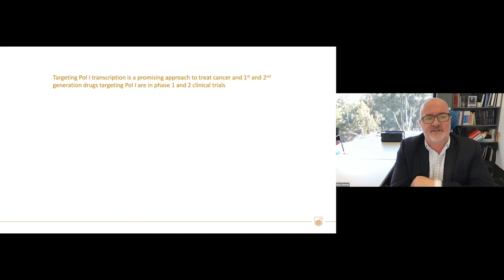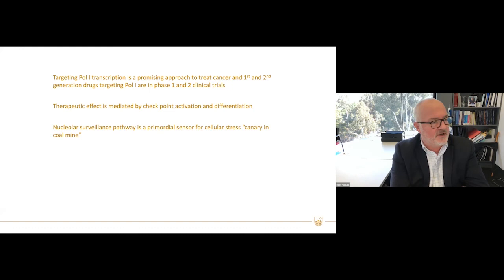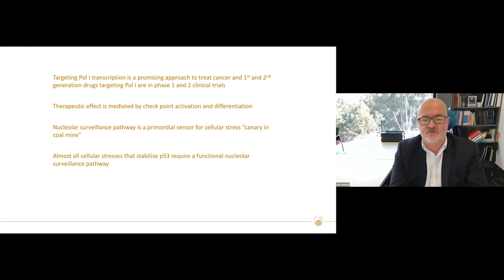In summary: targeting POL1 transcription is a promising approach to treat cancer, and first-generation drugs are in Phase 1 and Phase 2 clinical trials in Australia and overseas. This therapeutic effect is mediated by checkpoint activation and differentiation. This is not a slow response to the loss of ribosomes — it's a rapid activation of checkpoints. We believe the nuclear surveillance pathway has been activated as a primordial sensor for cellular stress, akin to the canary in the coal mine, and almost all cellular stressors that stabilize P53 require this functional nuclear surveillance pathway.